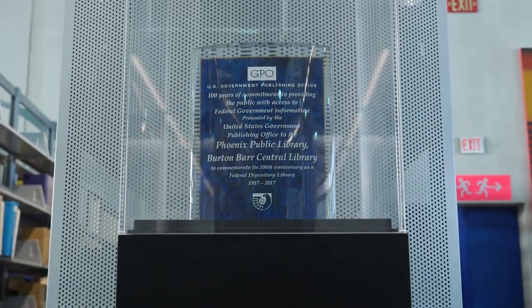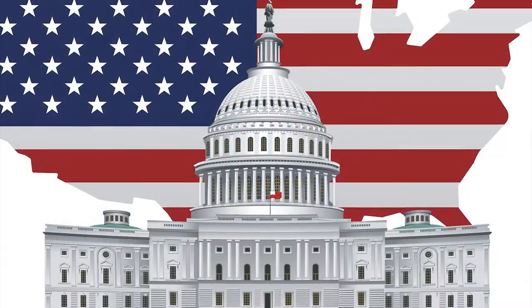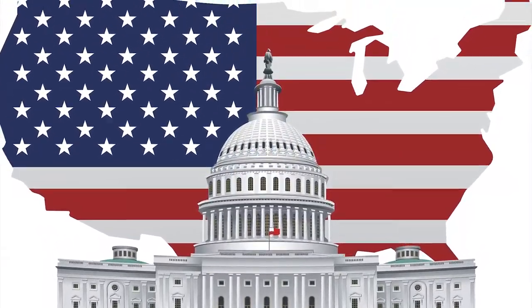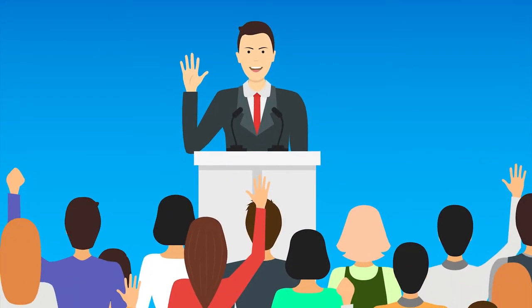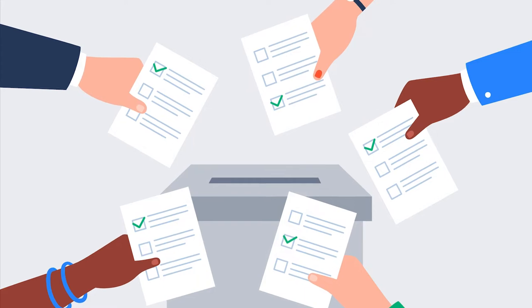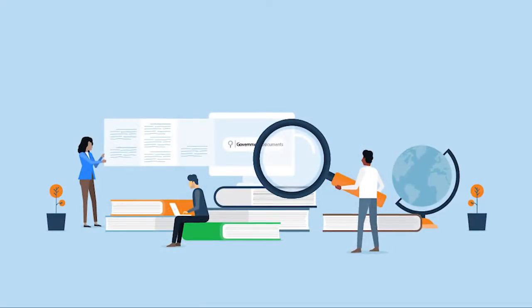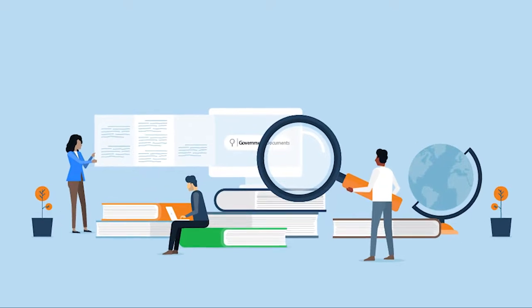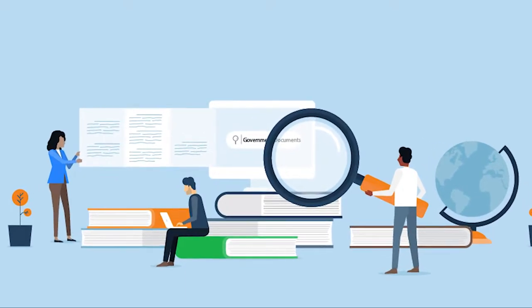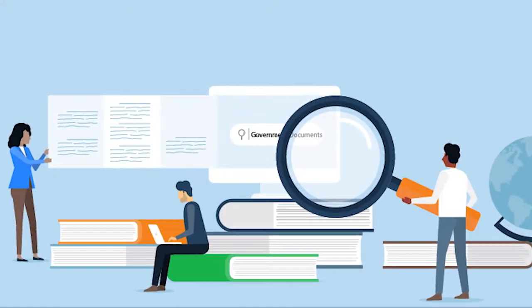We have been a Depository Library since 1917. The purpose of the Federal Depository Library Program is to ensure that the American public has access to government information that is of public interest or has educational value. Public access to the Government Documents collection is guaranteed by public law. The Library is committed to making government materials accessible in a variety of formats.